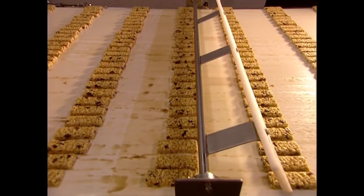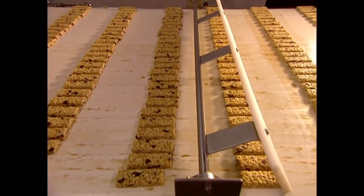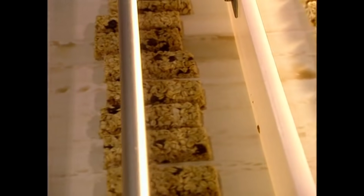Cereal bars are one of the most popular foods among people with OCD. This device is installed to make all the bars perfectly even. Should this machine ever malfunction, suicide rates will skyrocket.